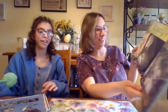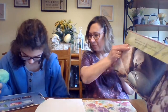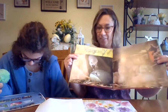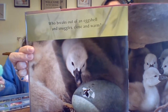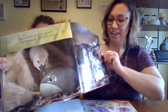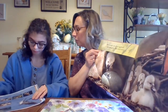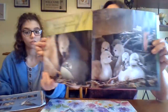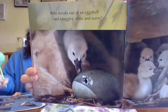This is your favorite? Yeah. Who breaks out of an eggshell and snuggles close and warm? A newly hatched mute swan called a cygnet is still wet as it stays close to the other cygnets who hatched before it. And then — a hatching mute swan is pecking a hole in its shell.